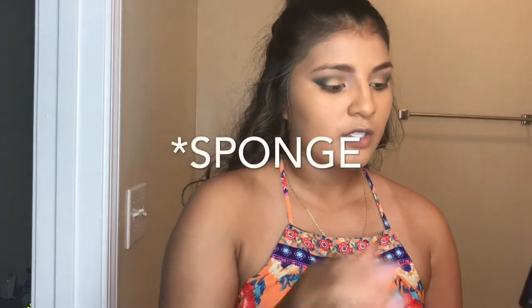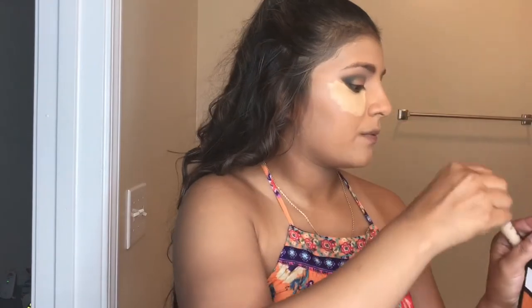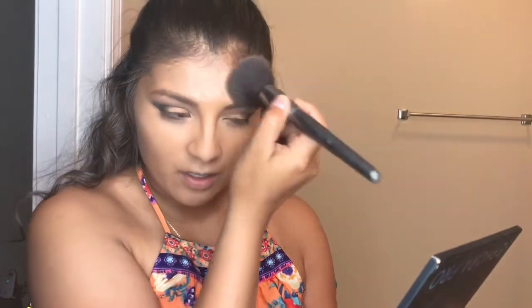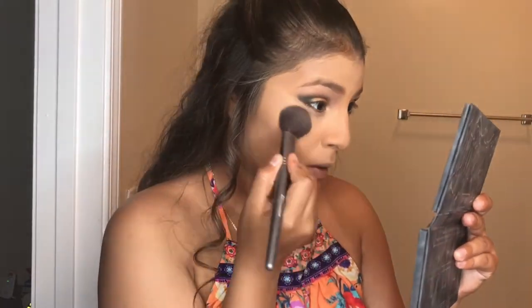MASHBOX Concealer in Medium. And now the Real Techniques brush. The best thing to do for finishing your makeup — like the powder — is to just pat it on. I'm going to use palette in Lyric and just put that under the eyes.